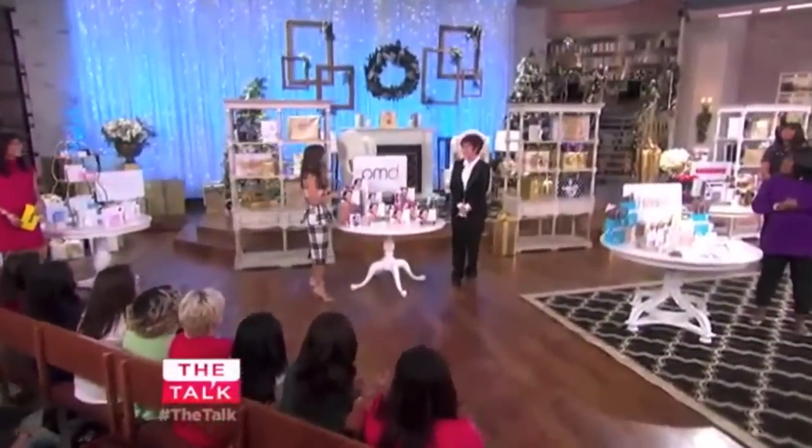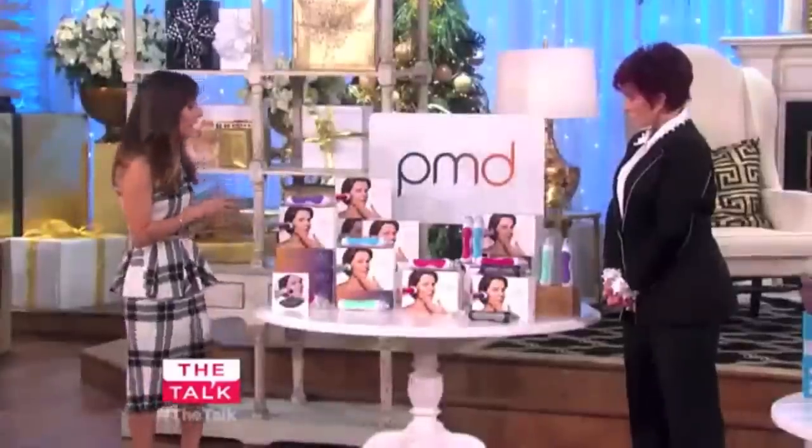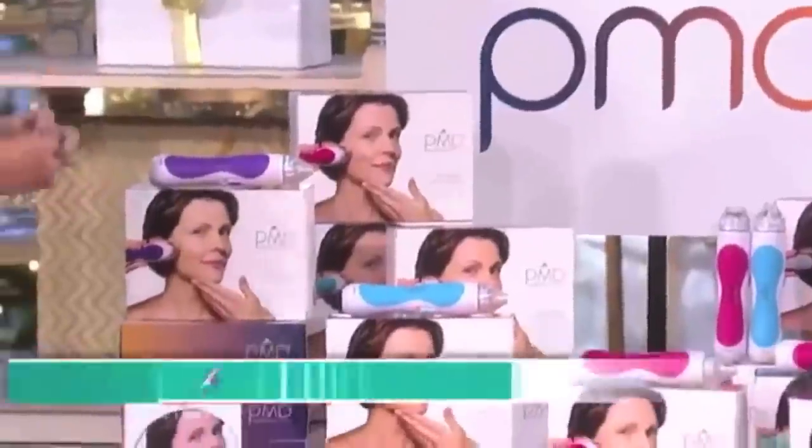Hello. Hi. So this is all about at-home service. This is the PMD Personal Microderm, and this is all about getting the salon quality results at home.